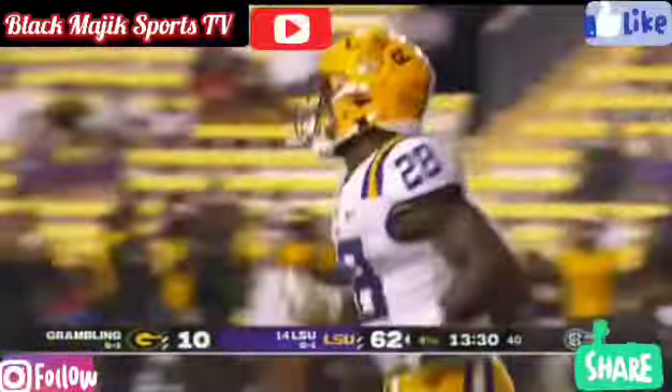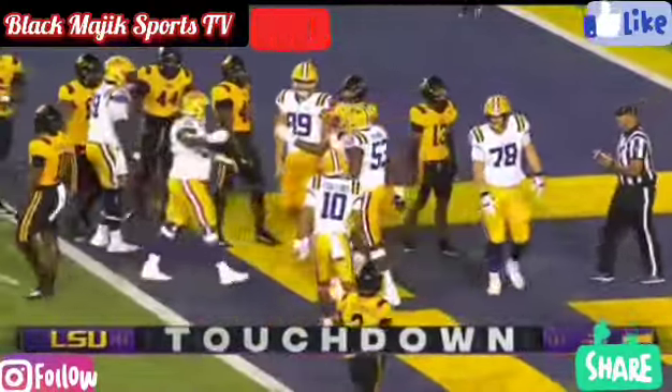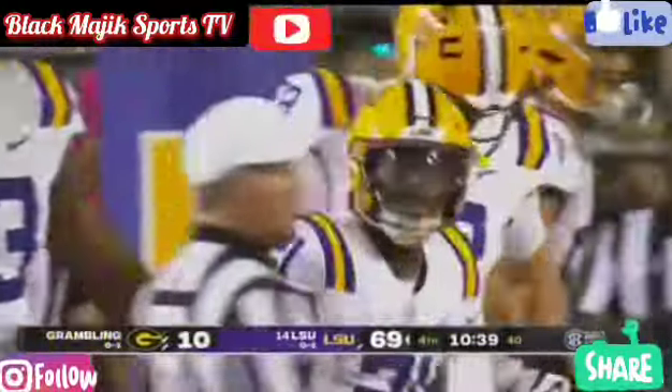Second down and goal — and it is Cain walking in for the touchdown. Every drive tonight has resulted in a touchdown for LSU.